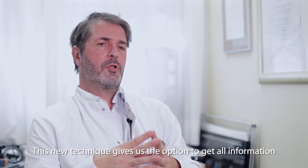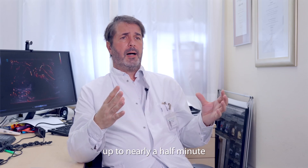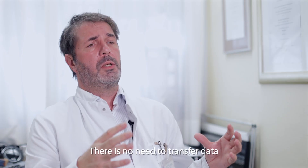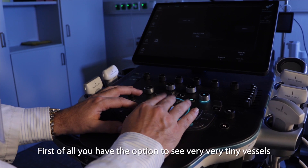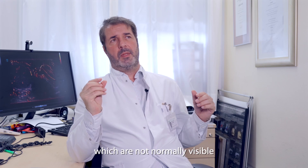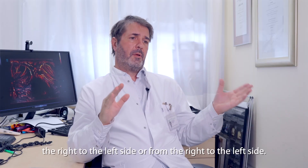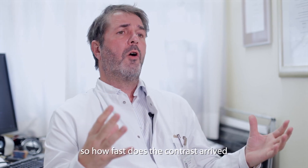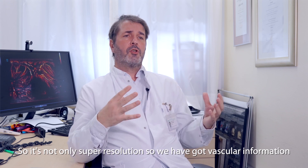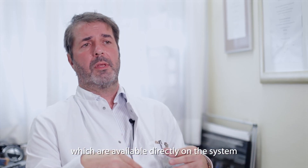This new technique gives you the option to get all information directly on the system. You can acquire super resolution frames for up to nearly half a minute, and afterwards you get results of the image analysis directly on the system — there is no need to transfer data to an external computer. Furthermore, you have the option to see very tiny vessels which are not normally visible. You can see the flow direction, get information regarding time of arrival — how fast does the contrast arrive. So it's not only super resolution; we get vascular information, dynamic information, and these are different program settings available directly on the system once you have acquired the data.